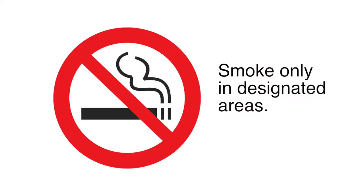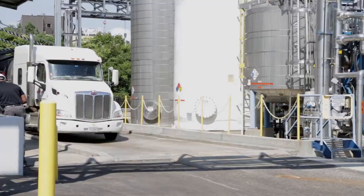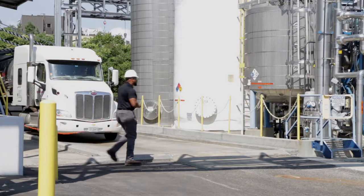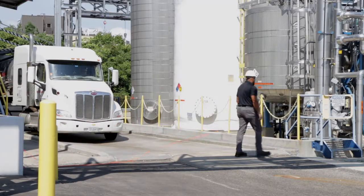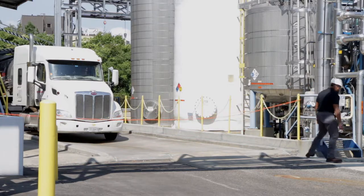Smoking and the use of tobacco products is allowed only in designated smoking areas where ashtrays are provided. Do not enter an area that is roped off or barricaded. These areas have been marked in this way to warn of a hazard in that area.